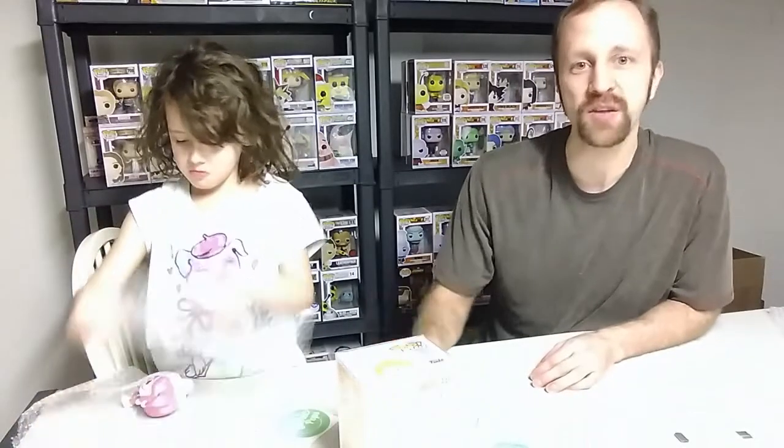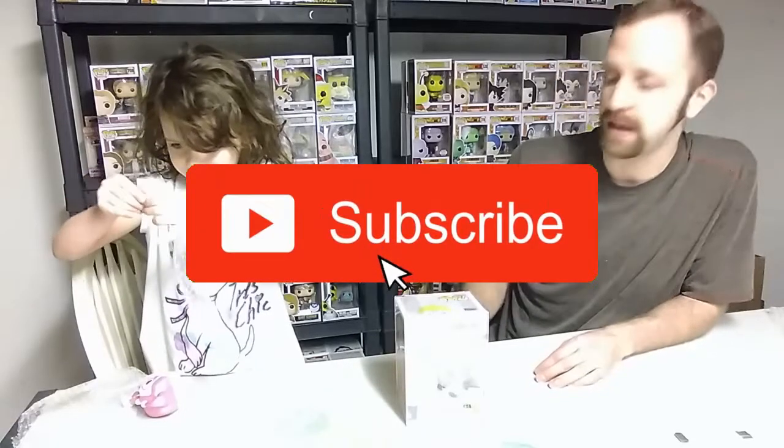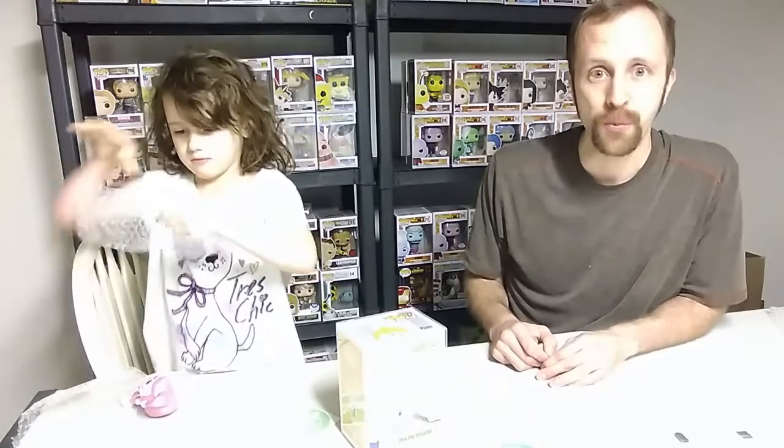Alright guys, if you like this video, hit that like button, hit subscribe to see more videos coming into your feed, and turn that notification bell on so you know exactly when we upload. This has been Brandon and Brianna from Fun2FlipIt — I hope you guys have a nice day!